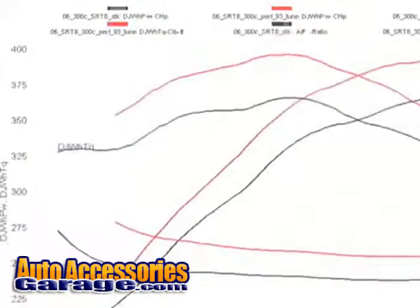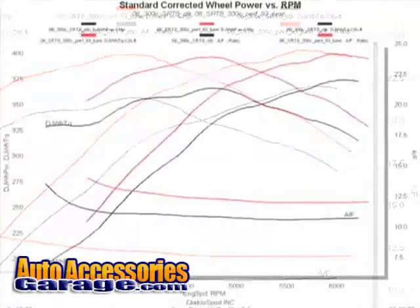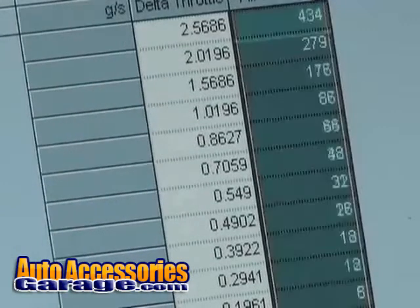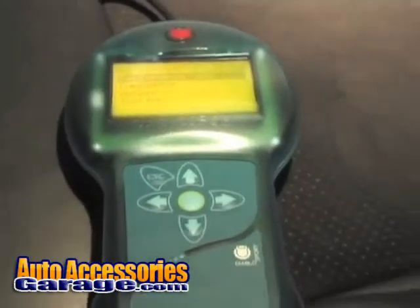The SRT8 picked up 25 horsepower on Diablo's dyno through slightly leaning the fuel mixture and adding more timing. Not a bad power gain for a 5-minute installation and dyno test.